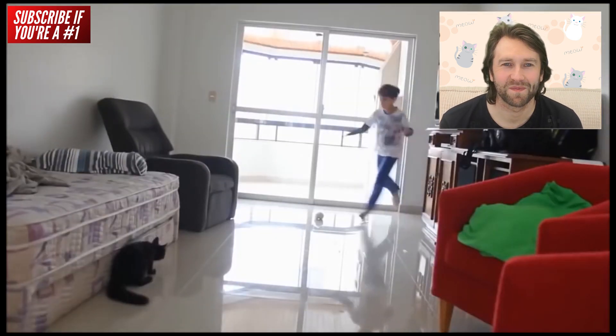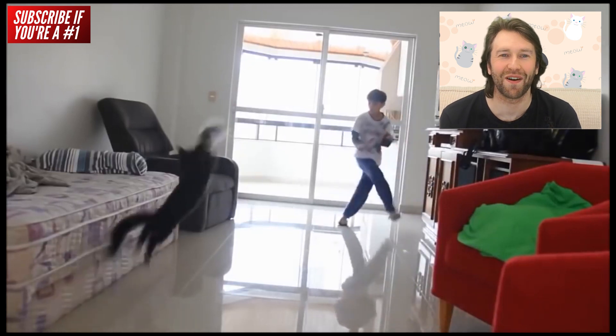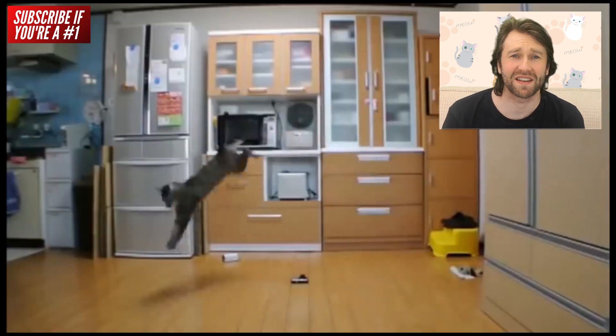What a save! It looks like that was destined to go in — big save, acrobatic, almost pirouetted in mid-air. I wish I could make a save like that.